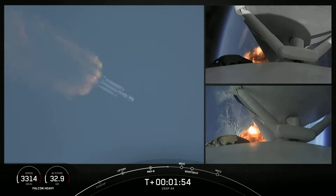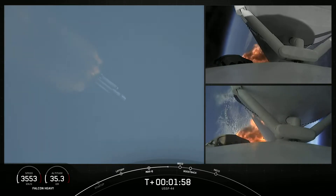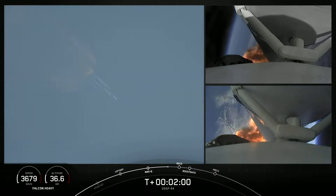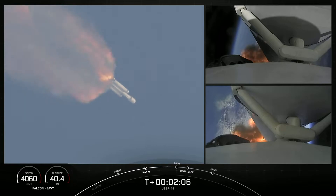Shots there of each side booster on the right-hand side of your screen. Next event will be booster engine cutoff, or BECO. That will be followed by stage separation of side boosters, side booster boost back burn, and center core main engine cutoff.